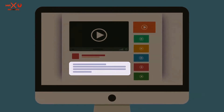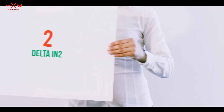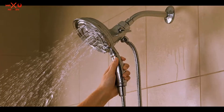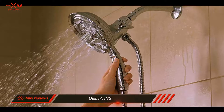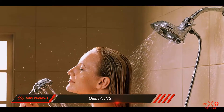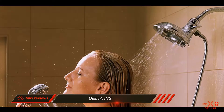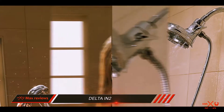Check out the description for more information and the latest price. Coming in at number 2: the Delta IN2. Innovation is key to the design of the Delta IN2 handheld showerhead. The H2 kinetic spray gives you a feeling of more water, and the Delta Magnetite docking helps to keep your showerhead firmly in place.